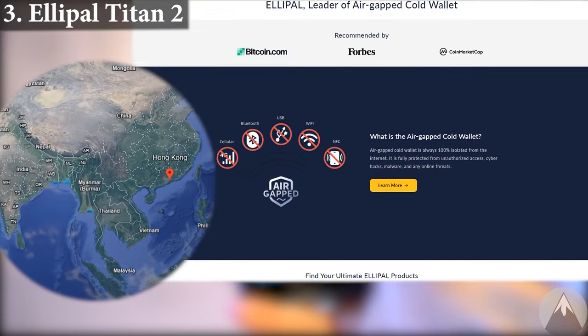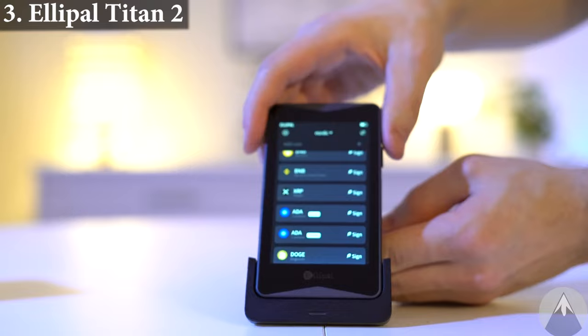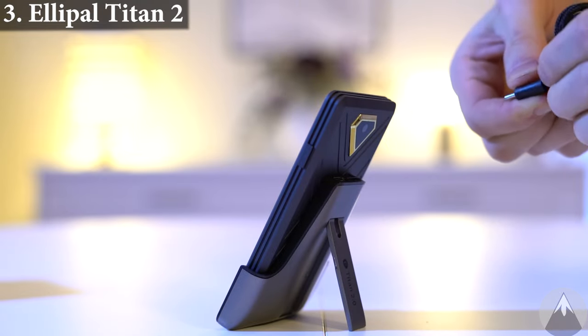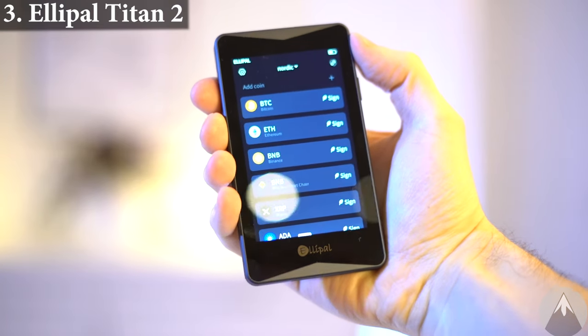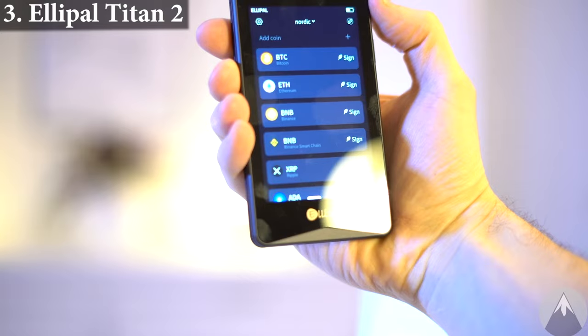Ellipel started with the wallet in 2019 and is from Hong Kong. The app and the wallet were very easy to set up and start using since it resembles a smartphone. The wallet together with the charging dock is a bit bulky and takes up some space, but on the other hand you can clearly see what you're doing on the big screen. It's a perfectly good and easy-to-use wallet with a lot of supported coins and DeFi utility.